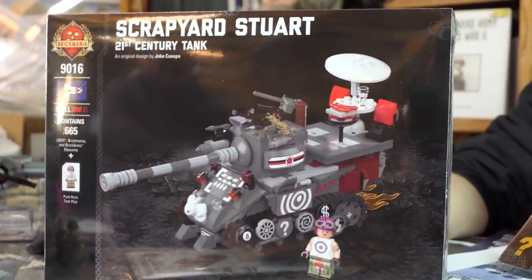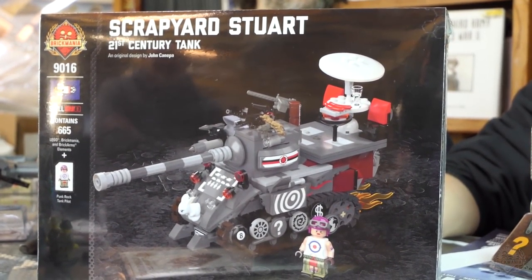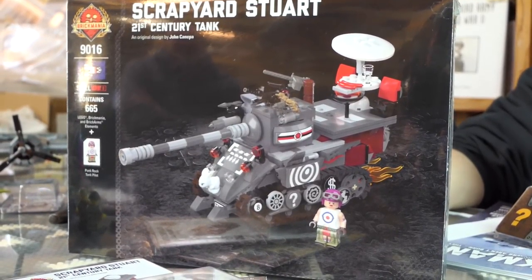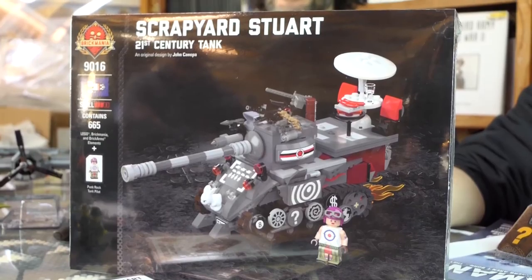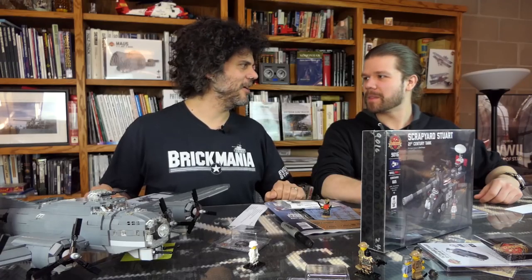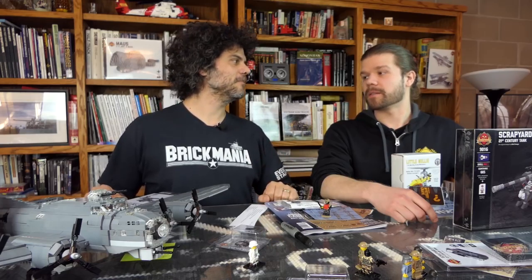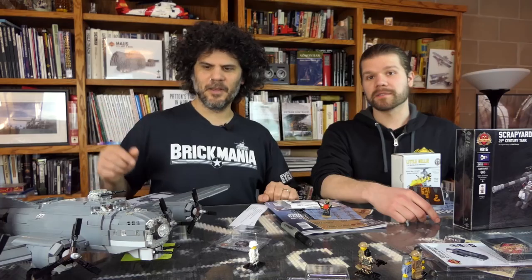And we have the Scrap Yard Stuart herself right here. Watch for the separate video — you've probably already seen it, but there is a separate video on the Scrap Yard Stuart posted to our channel yesterday. There should be separate videos for most of the things you've seen here, even the B-17 — Cody and I did a full breakdown of the B-17.